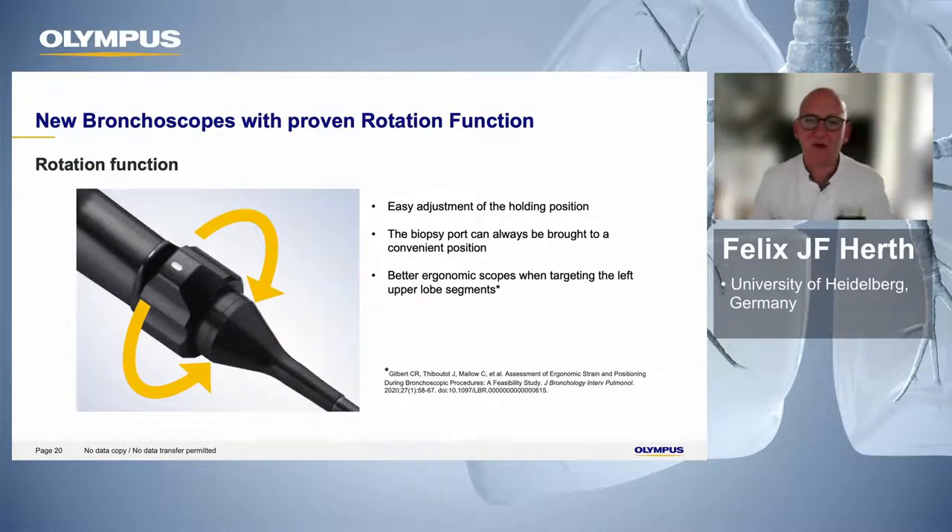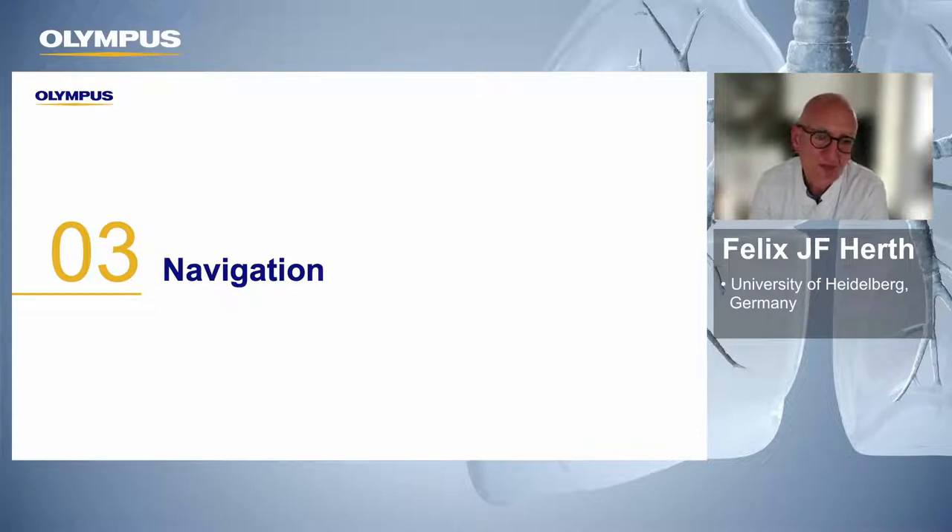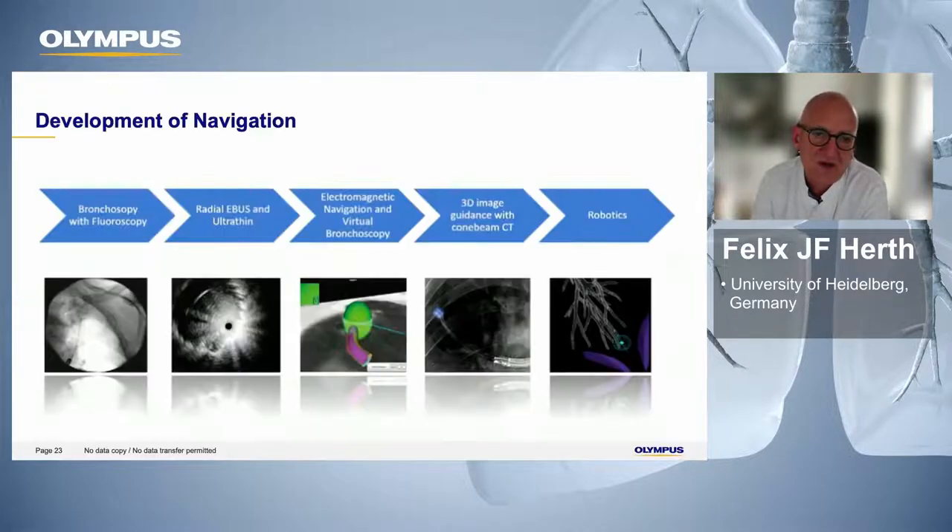What helps a lot is that the scopes have a rotation function — we've had that on Olympus scopes for a couple of years, which makes it especially better in the apical segments to reach every corner you want. When you see where the nodules are, you can appreciate that we really have to move our scope with both angulation and rotation options into every niche of the lung. But as mentioned, we need navigation — without it, we are a little bit lost in space. You can try trial and error, but you may never finish your procedure. So we need navigation.